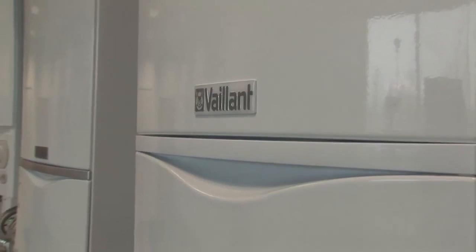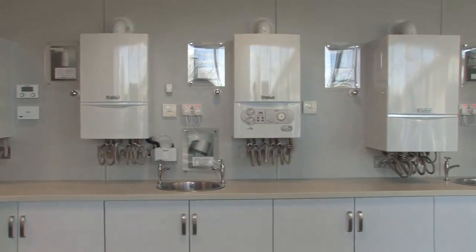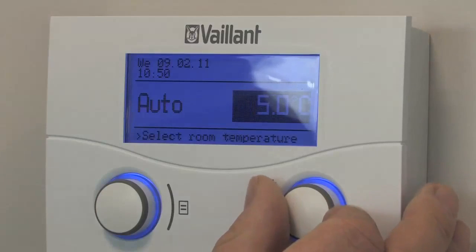In addition to the wide range of high efficiency condensing boilers available, Valent also offers a range of components to further enhance your home heating system. These include a range of horizontal and vertical flue systems, the Unistore stainless steel hot water cylinder, and a range of controls to ensure the best efficiency from your Valent system.